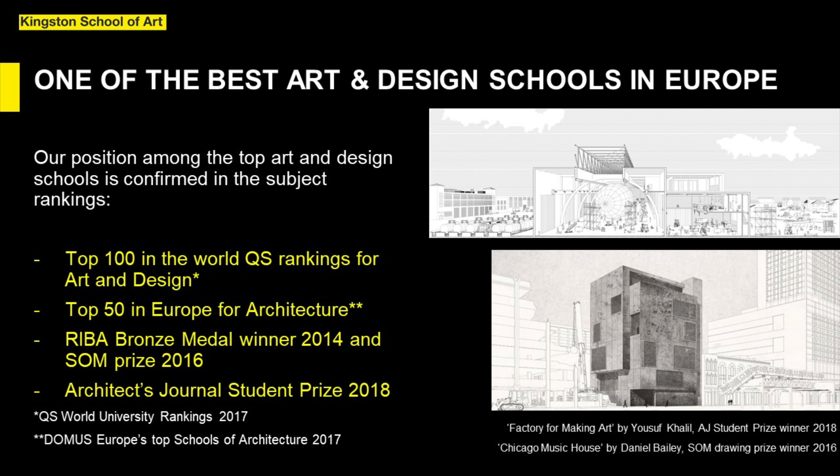We are positioned as one of the top 100 universities in the world in the QS rankings and in the top 50 architecture schools in Europe. Our students regularly achieve recognition at the highest levels, including recently in the RIBA President's Medals and Architects Journal Student Awards.